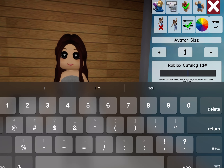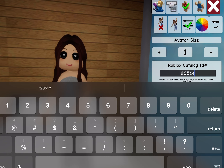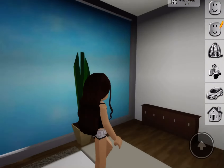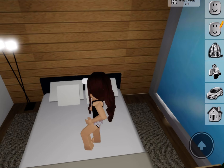Next one we're going to do is 205-149-014. These ones are shorts and then just a tank top — some really short shorts. I like this one.